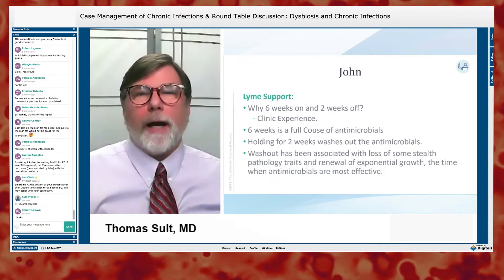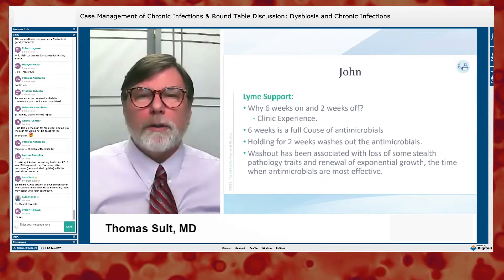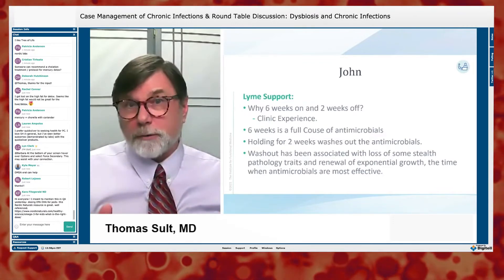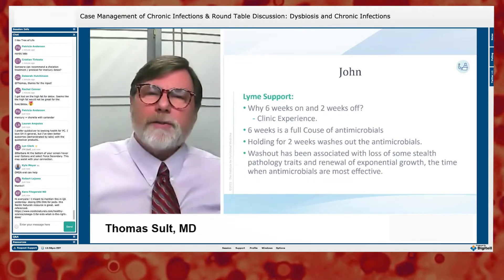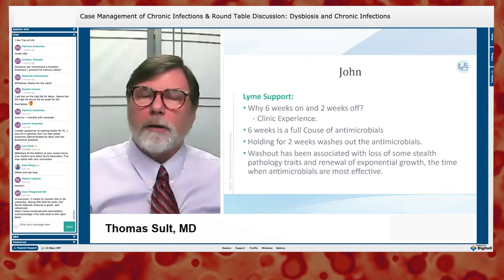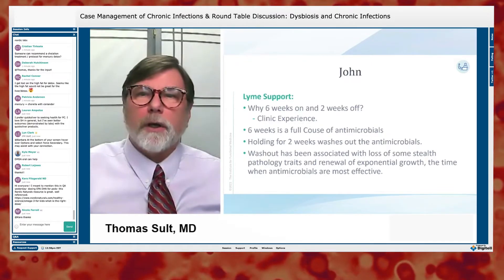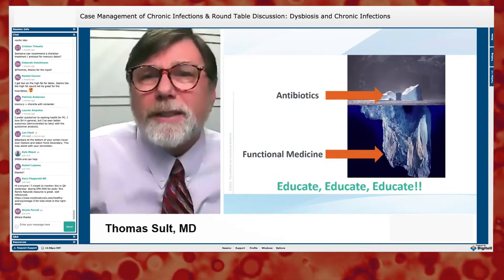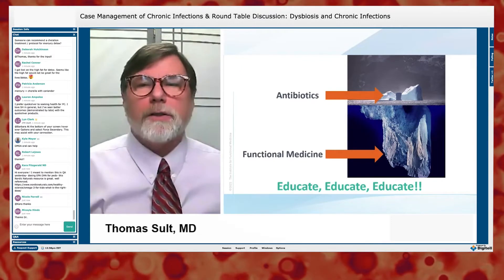The six weeks on, two weeks off protocol works because of the steady-state growth cycle. You get washout over those two weeks, fewer persister forms, and the persister forms come out of hiding so you can hit them again. This was first sort of accidentally discovered by Dr. Burrascano — you can read about it in his materials on Lyme. Remember, the antimicrobials are just the tip of the iceberg; it's really functional medicine doing the lion's share.